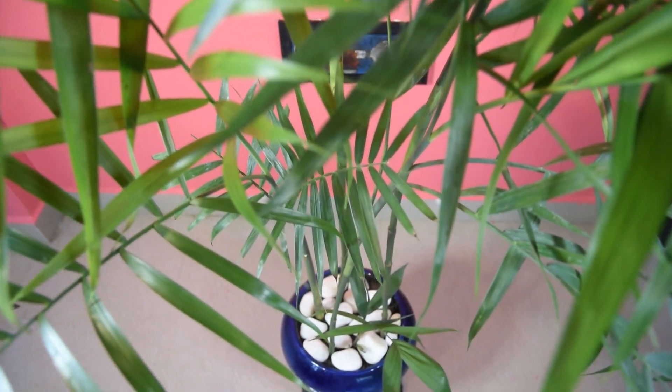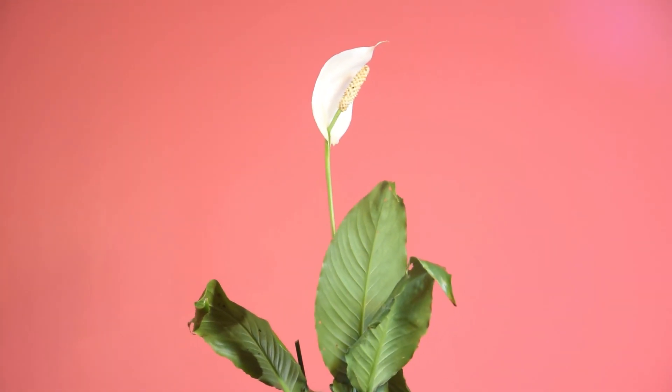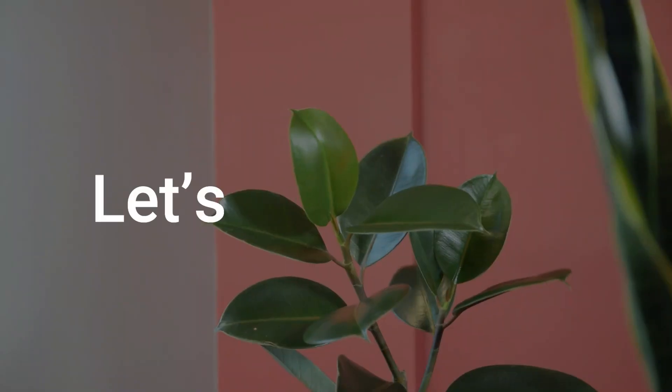Having greenery indoors is the best way to relieve stress and keep the air clean and healthy. But do you know that there are house plants that reduce dust and particulate matter? Let's have a look.